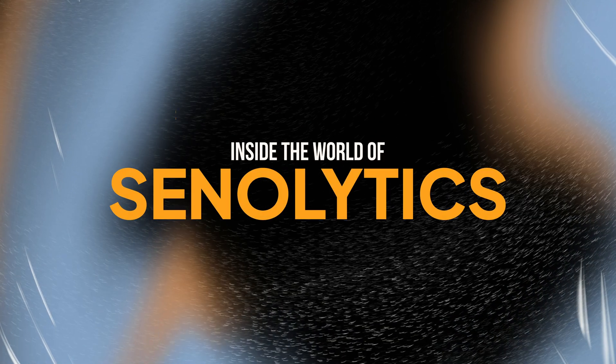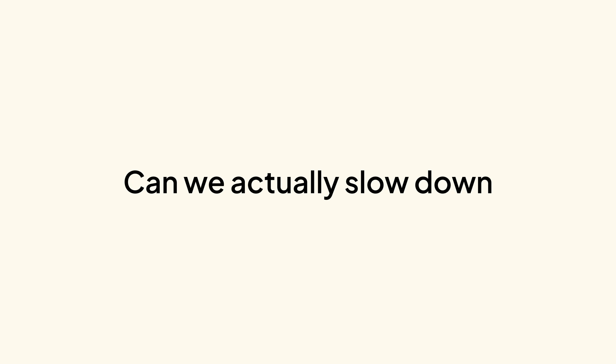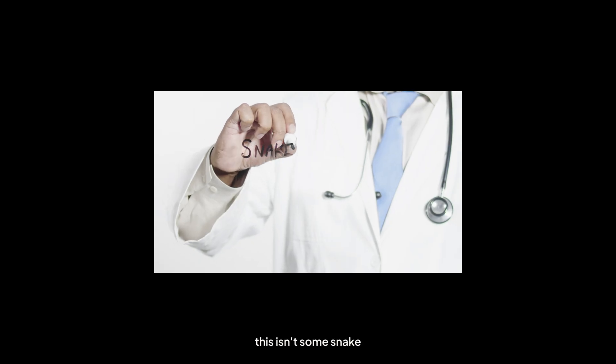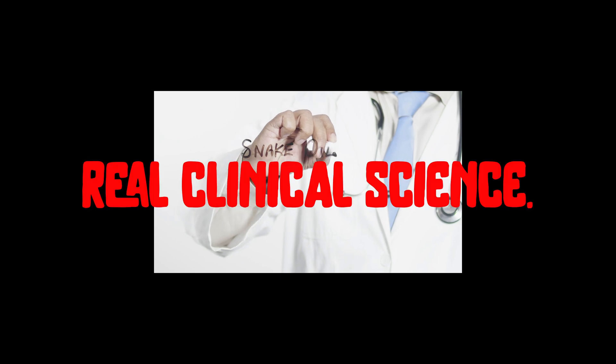Today we're diving into this cutting-edge research to find out: can we actually slow down or even reverse aging? And this isn't some snake oil nonsense — we're talking real clinical science here.